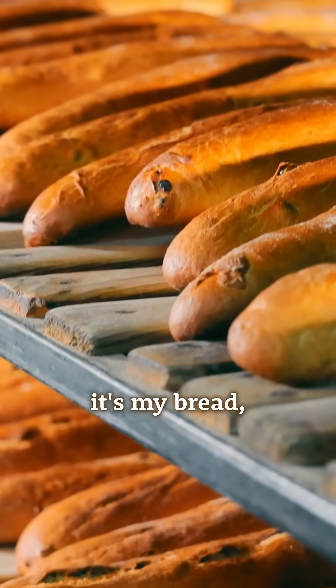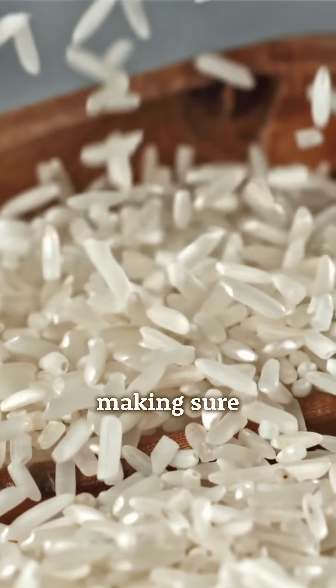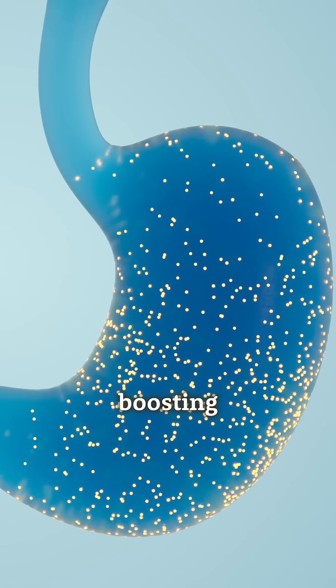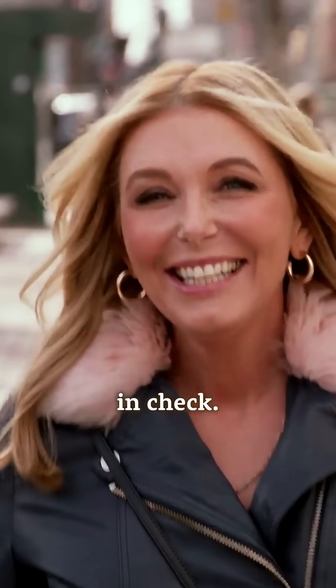So whether it's bread, rice, potatoes, or any other starchy food, I'm always making sure to cool them. It's a simple practice that really transforms the food's nutrition, boosting both the health of my gut and keeping my blood sugar in check.